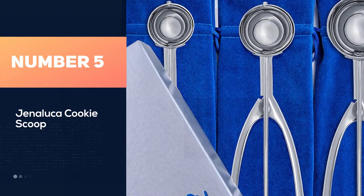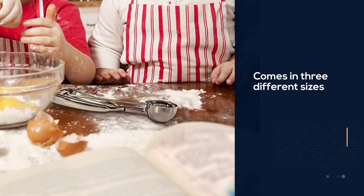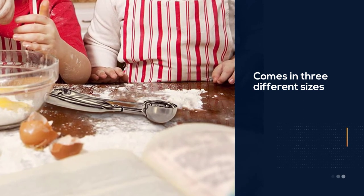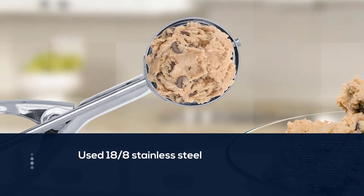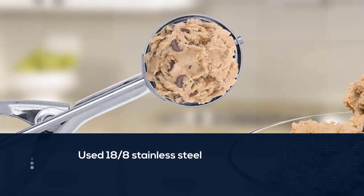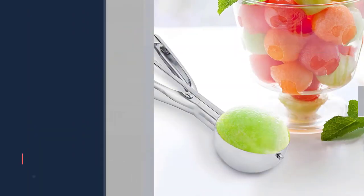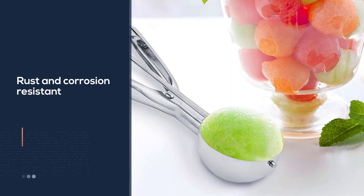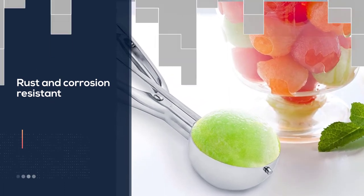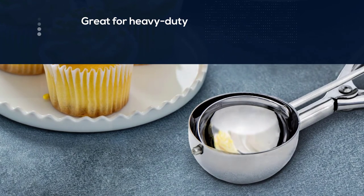Number five: Jenna Luca cookie scoop set. A dream product for cookie lovers, this set allows you to make three different sizes of cookies as a chef-quality tool. The cookie scoops use 18/8 stainless steel, which is rust-resistant, corrosion-resistant, and highly durable. Perfect for scooping small portions of ice cream for kids or medium-to-large scoops for adults — the Jenna Luca cookie scoop set adapts to all these tasks easily.